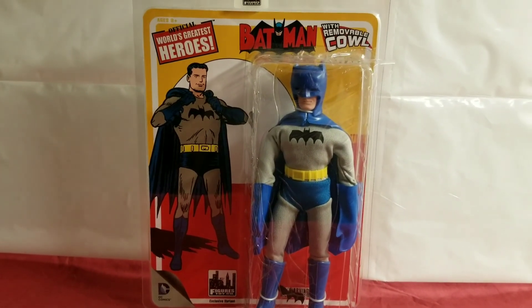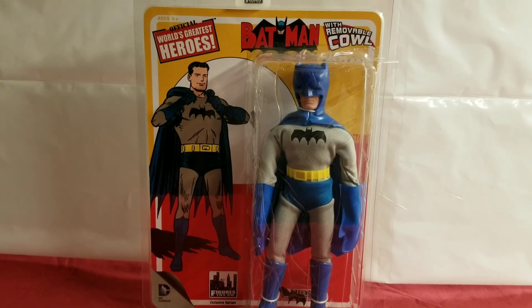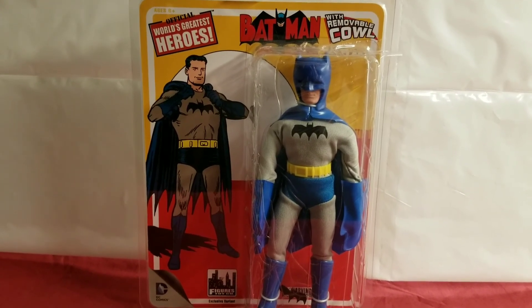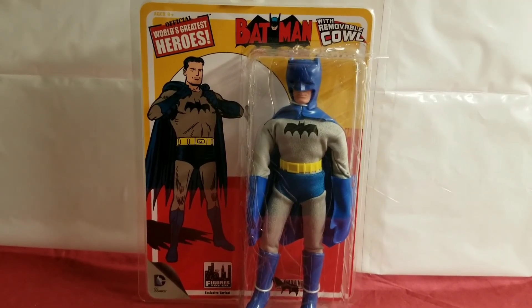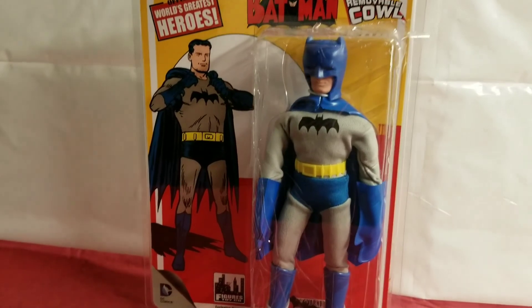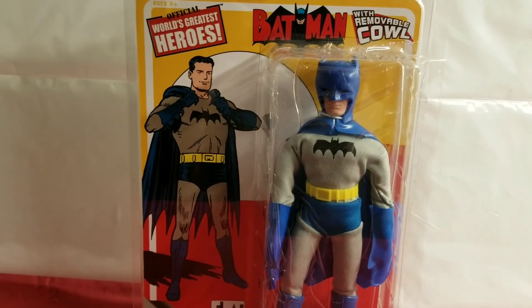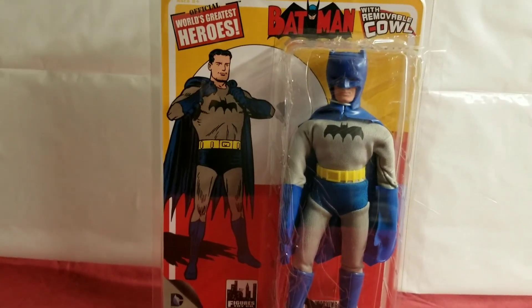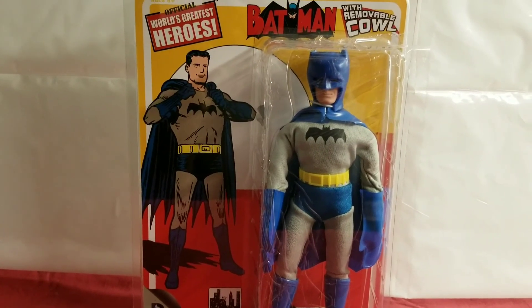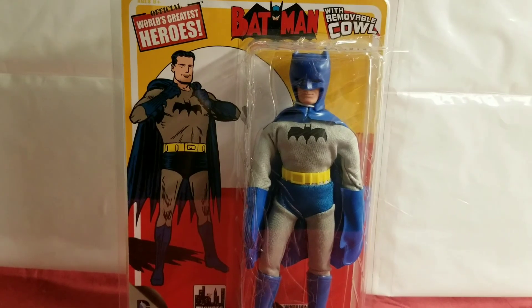What's up Mego fans? What's up Batman fans? Welcome to MIB Master Museum. I'll be your curator today and we'll be talking a little bit about Variant Tuesday. We're gonna be going over a variation of Batmans throughout the years.